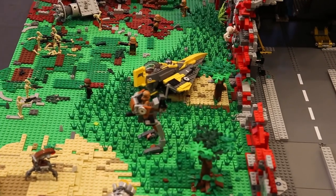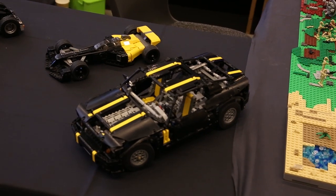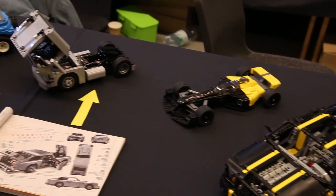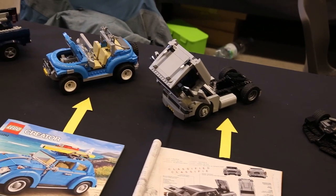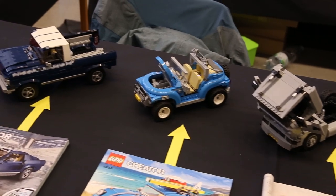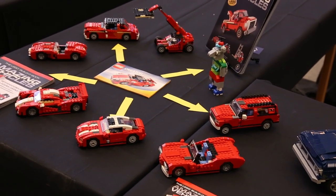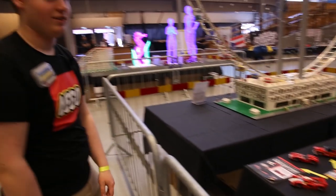Then we have some really cool models right here which are alternate builds for official LEGO sets. So if you have any of these sets, these are potential models you could make. This is meant to inspire kids and adults alike to use the sets you already have, try to think of new solutions, and maybe make a new build out of it.